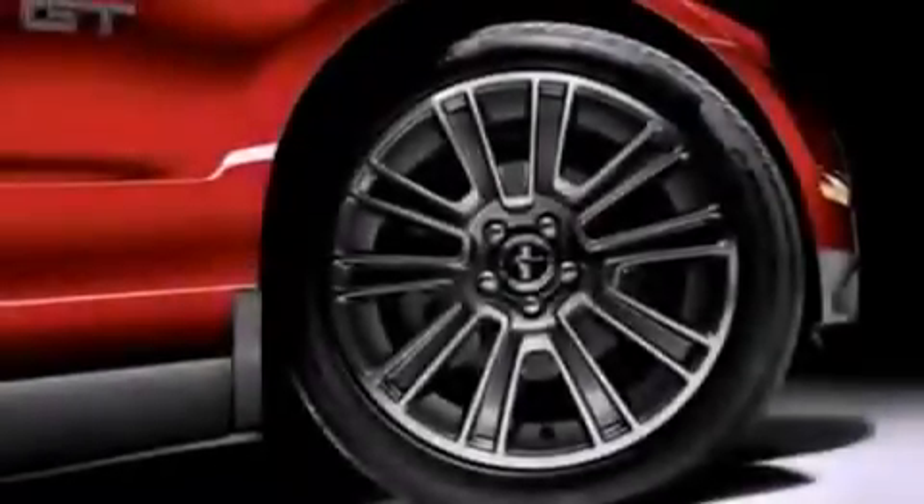Additional features include an engine immobilizer theft deterrent system, 12-volt power outlets, a low-tire pressure indicator, privacy glass, and cruise control.